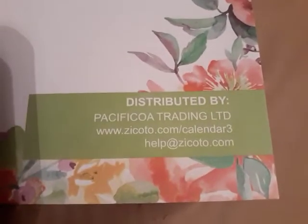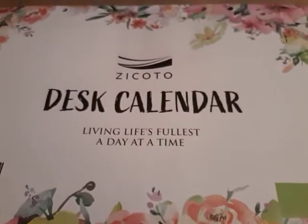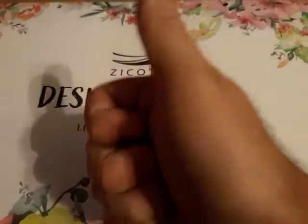This is what we purchased — the desk calendar. If you're looking for one, go to Amazon or go to this website right here and get yourself one of these cool calendars. Until next time, have a good one and see ya!